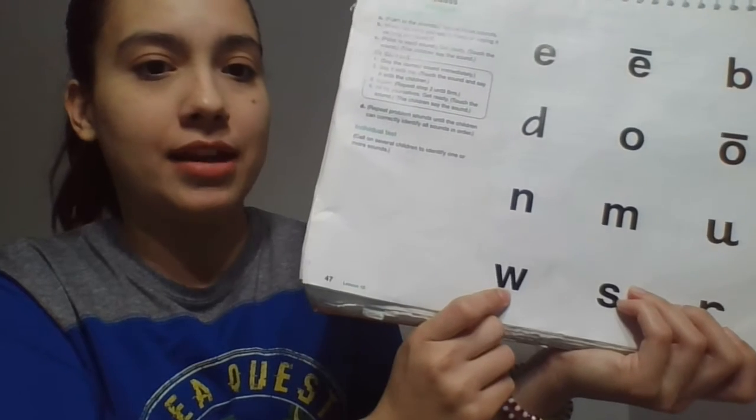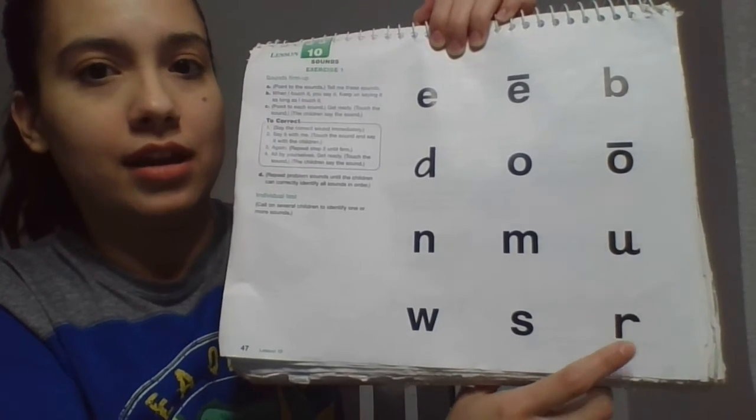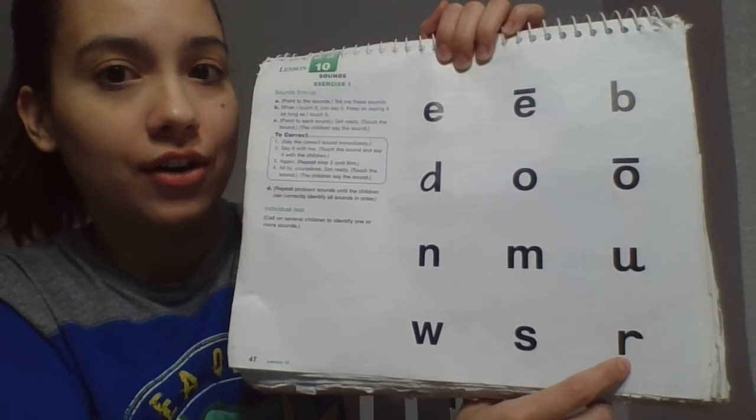Down here. Get ready. Yes, o. Right here. Get ready. Yes, th. Get ready. Yes, er. Awesome. Let's move on.